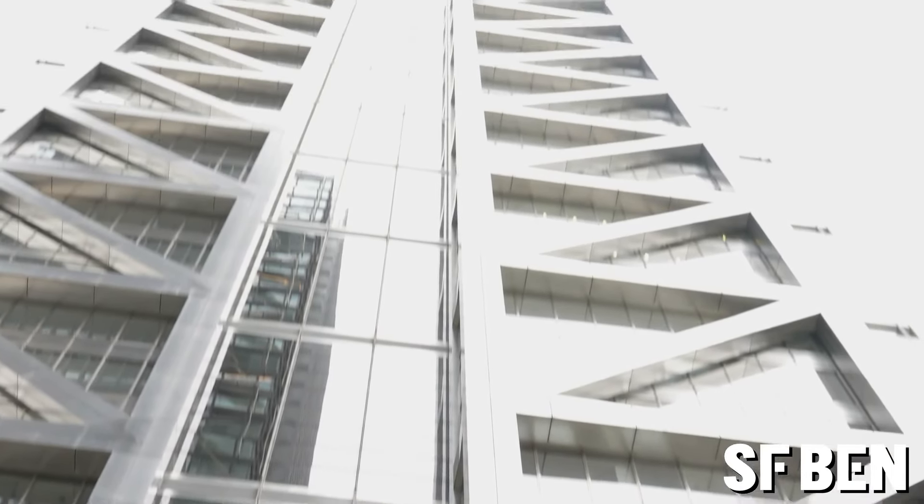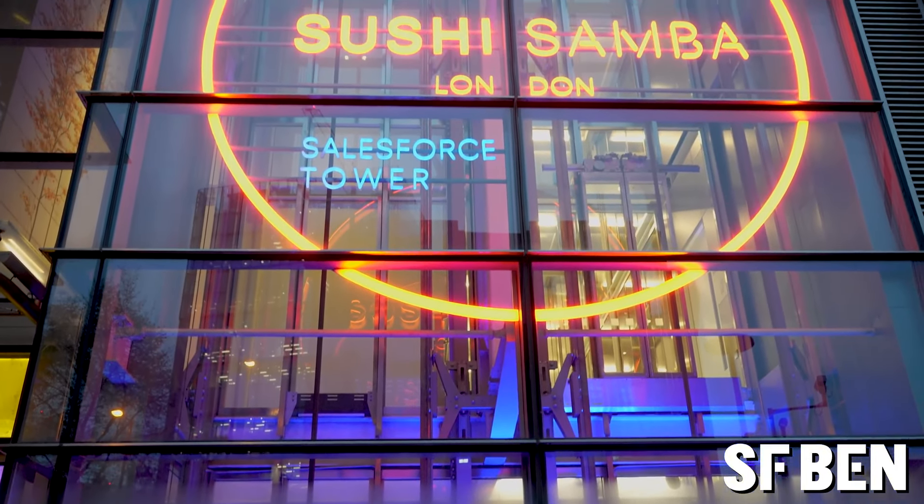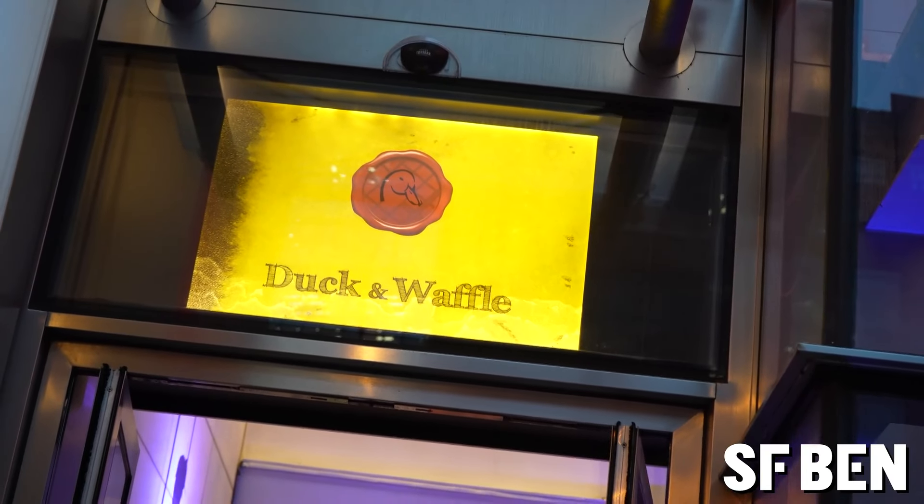Here we are at Salesforce Tower, officially known as 110 Bishopsgate. It stands at 230 meters tall — the second tallest building in the city of London. It's also home to two restaurants: Sushi Samba, a sushi restaurant, and Duck and Waffle at the very top, a 24-hour restaurant which serves — you've guessed it — duck leg on a waffle.